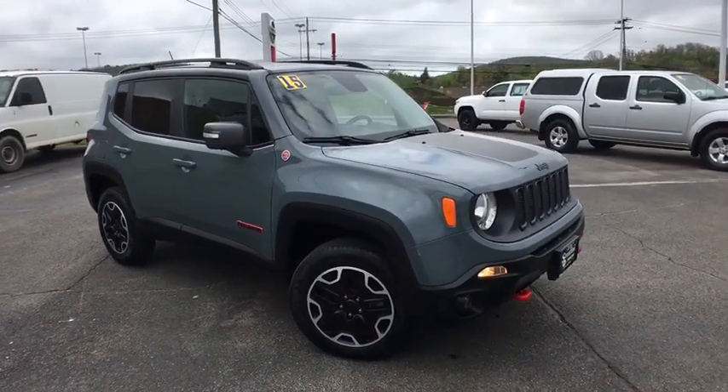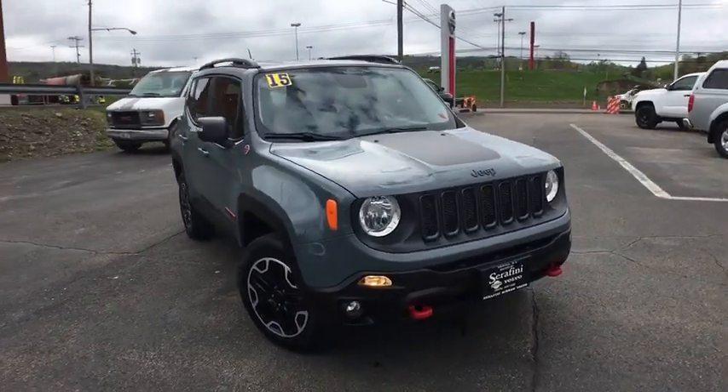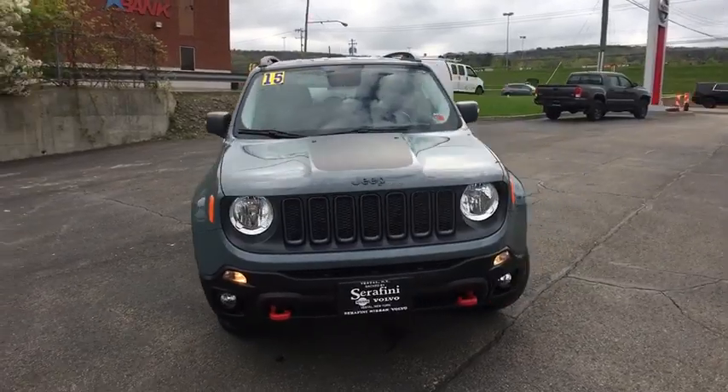The 2015 Jeep Renegade. The Jeep Renegade offers full-size capability built into a smaller SUV.